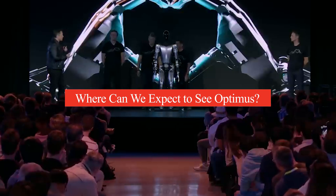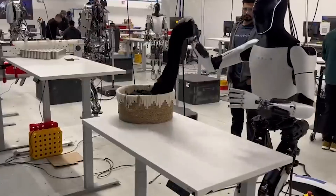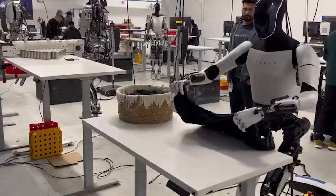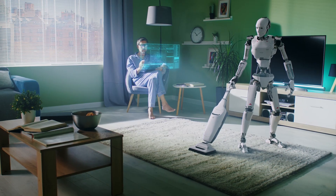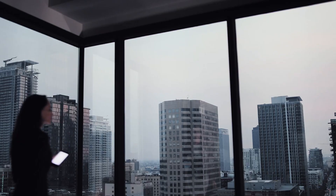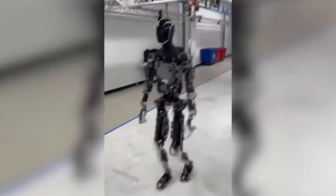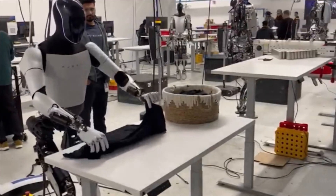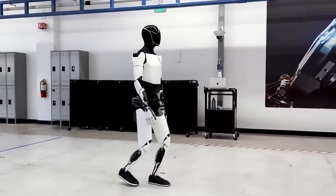The potential applications for Optimus are numerous and diverse. As a household helper, imagine having a robot that can assist with cleaning, laundry, meal preparation, or grocery shopping. During the demonstration, a video showed Optimus folding a shirt, hinting at its potential to take over household chores that often consume time and energy. For caregiving and companionship, with an aging global population, Optimus could serve as a companion for the elderly or disabled, helping with daily activities and mobility, and could alleviate staff shortages in healthcare settings by assisting with routine tasks.